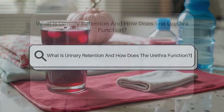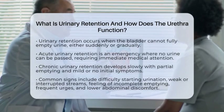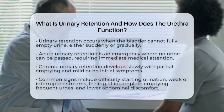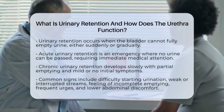What is urinary retention, and how does the urethra function? Imagine feeling like your bladder is full but being unable to empty it completely. That's what urinary retention is. It happens when the bladder cannot fully release urine, which can be sudden and severe or develop gradually over time.